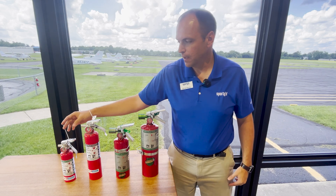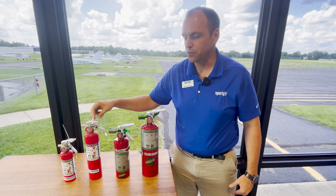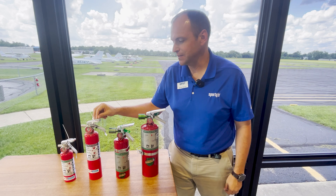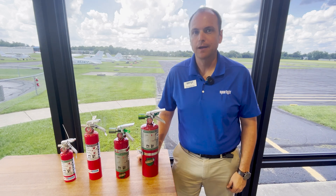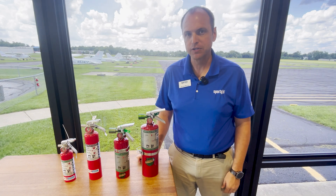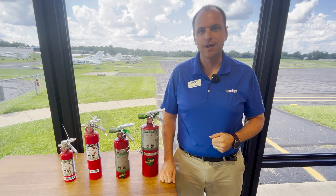The Halotron Small is found in a lot of our flight training aircraft. The larger one is found here at Sporty's around the office in quite a few different places. But most of our small airplanes, you'll find these smaller Halon or Halotron fire extinguishers. You can find all these fire extinguishers online at sportys.com.